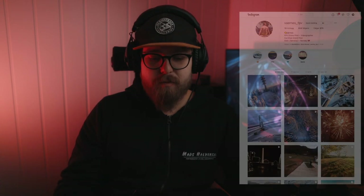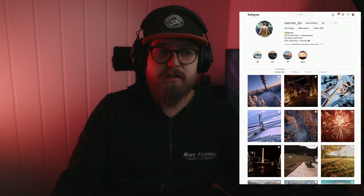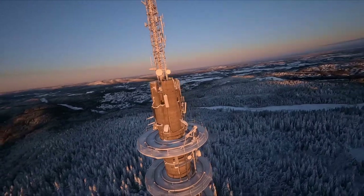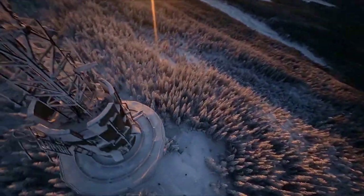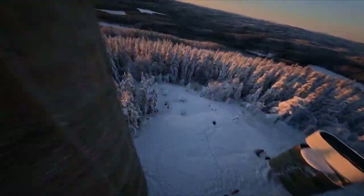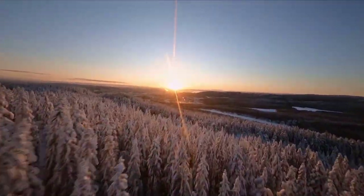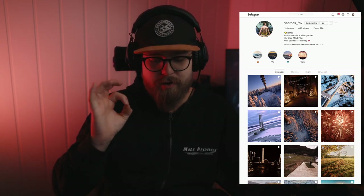The next clip is from Varnes FPV. He didn't attach a description, but from the thumbnail it looks like some kind of radio tower. Oh yeah, this is a really cool winter day. The dive — it looks so cool with these frozen trees, heading straight to the sunset. It's a short clip but it's so cool. He's getting right into the action and going straight down into the dive. I feel like a lot of people just spend too much time getting to the action. Another great clip — and the color grade and the sunset? Superb.